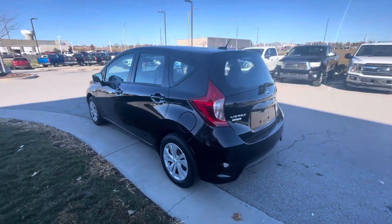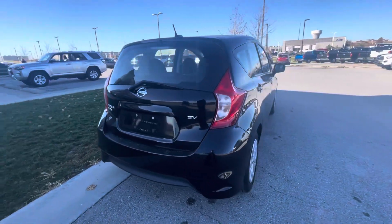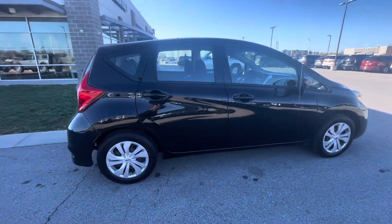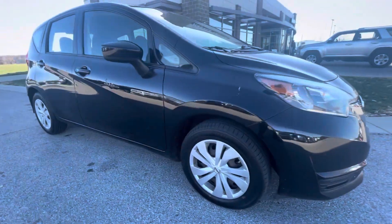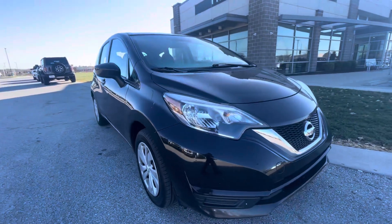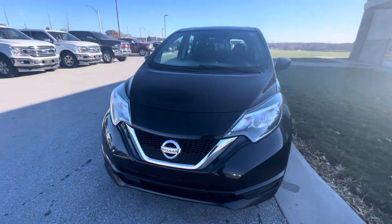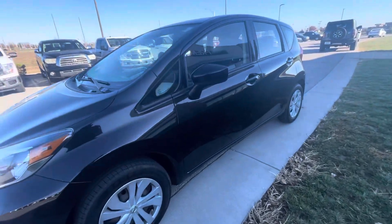I decided to take a quick walk-around video for you. In the meantime, if you need any other information about this vehicle — like a Carfax report, to schedule an appointment to come test drive it, or help with financing options — you're more than welcome to call me straight to my cell phone: 913-313-8776.